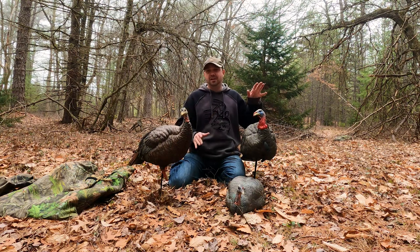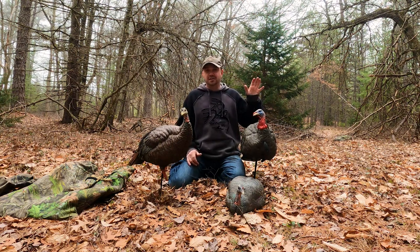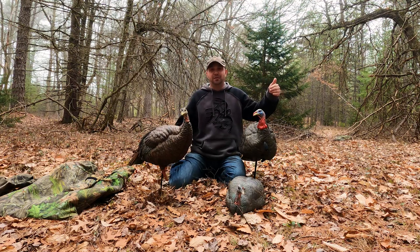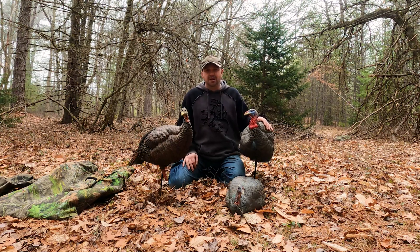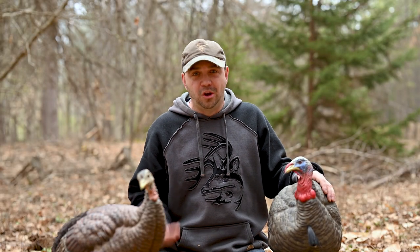You're defying nature in this situation in a sense, because when you're calling to that gobbler, most of the times in the real woods those hens go to those gobblers. That's why I feel a Jake decoy or a gobbler decoy is just lethal — because if he sees that from way out, he's going to think he's got these hens, but this is my turf and I'm going to come in here and show this guy a thing or two. So many times these turkeys will come in and just beat the snot out of this Jake decoy, and when that stuff happens within 10 yards of you, it's just a whole other level of excitement in turkey hunting.